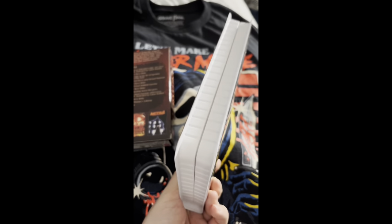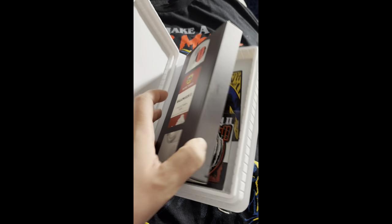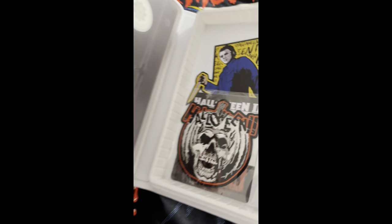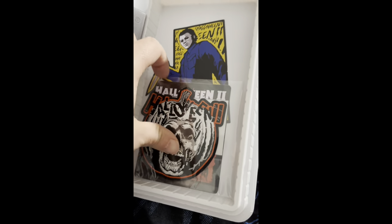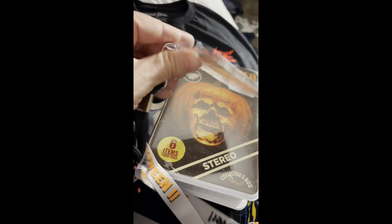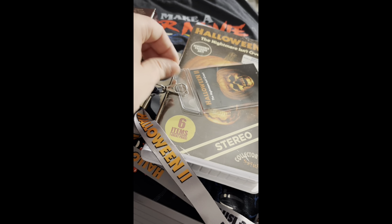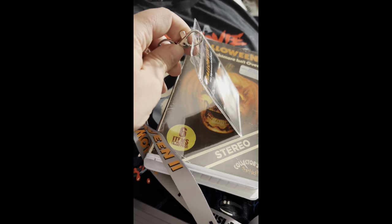Next up I also got this from Spirit Halloween — kind of like a fake VHS, but you can actually put a real VHS tape in it, which is why I got it. It also comes with some cool stuff. The coolest thing is a Halloween 2 patch, which I'm probably gonna throw on a beanie or something, plus a couple stickers, a lanyard, and a couple buttons. It also had a little rubber Halloween 2 charm and I might throw that on my keychain.